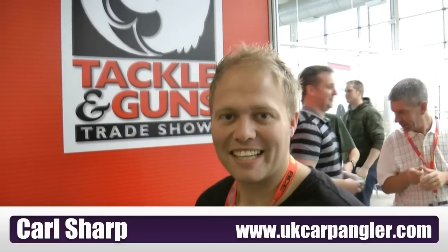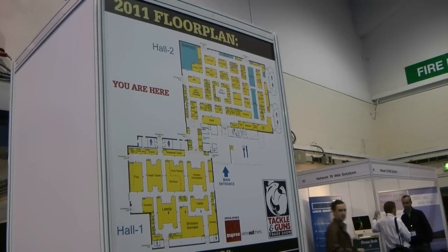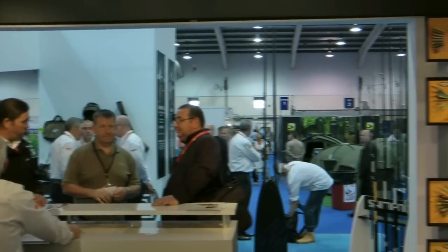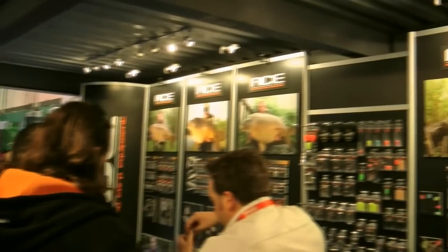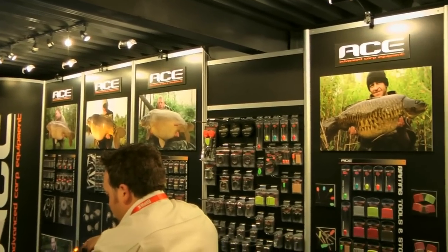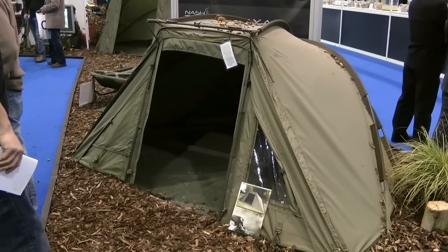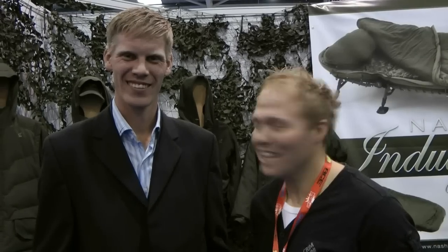Hi, I'm Colt Shaw from UK Car Partner, and here we are at Tower Club 2011. You find me here today on the NASH stand. I've got the main man Alan Blair here who's going to go through the products with you — what's going to be big for 2012.